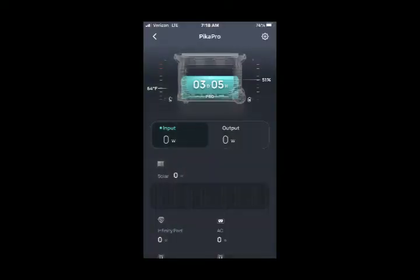In this first image you can see that it is 7:18 AM. Our battery is at 51% at 64 degrees Fahrenheit. We have three days and five hours left on this battery if we remain at zero input, zero output. The solar input is showing zero, and there's an AC port, an infinity port, and a couple other input ports, but the machine is not plugged into anything — not plugged into the generator because we don't need it.